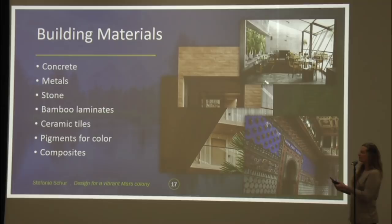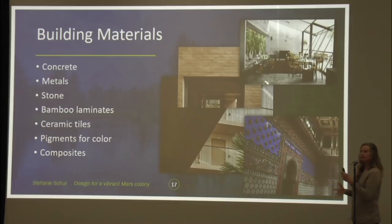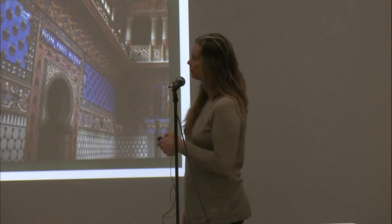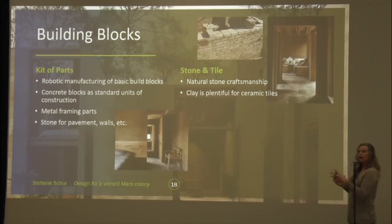With that, there's going to be a demand for color. There's going to be a whole economy built around being able to make these materials and make pigments for color — for tiles, for paint, for clothing dyes and everything. Various technological composite materials will also play a role. The idea is to start with something simple: basic building blocks, a kit of parts, that we can assemble either robotically or by craftspeople — mixing different materials: wood, block, clay, and stone.